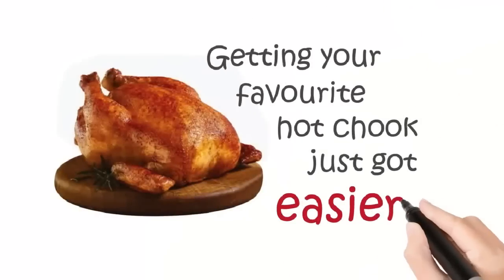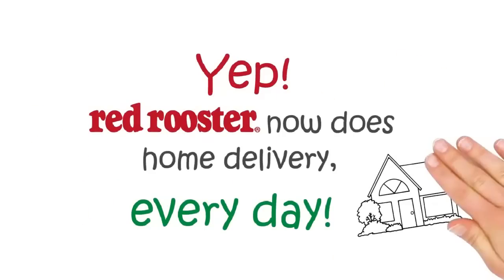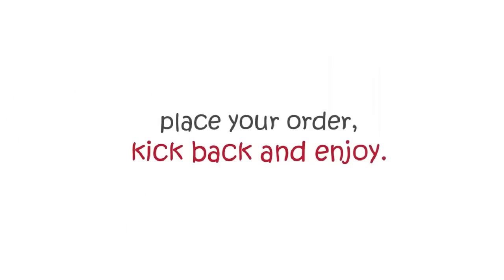Getting your favourite hot chog just got easier with Red Rooster Delivery. Yep, Red Rooster now does home delivery every day. Just head to redrooster.com.au/delivery, then click Kalgoorlie, place your order, kick back and enjoy.